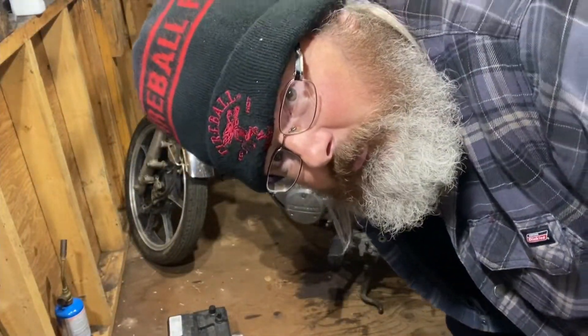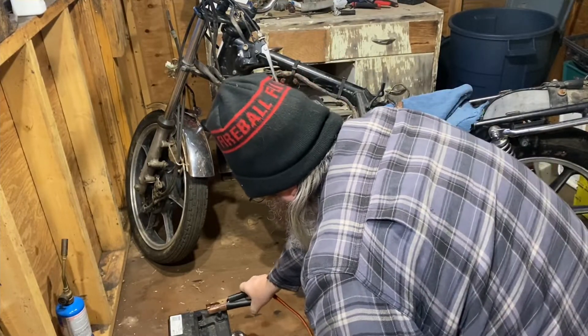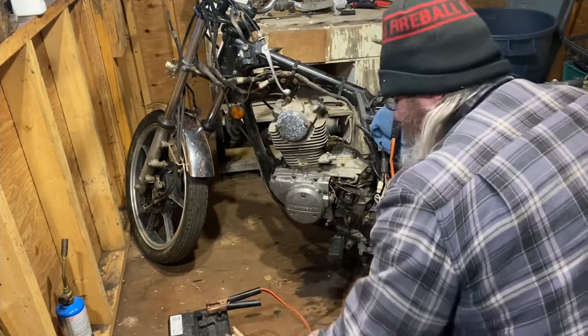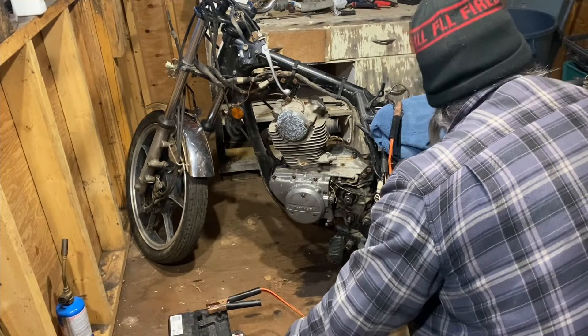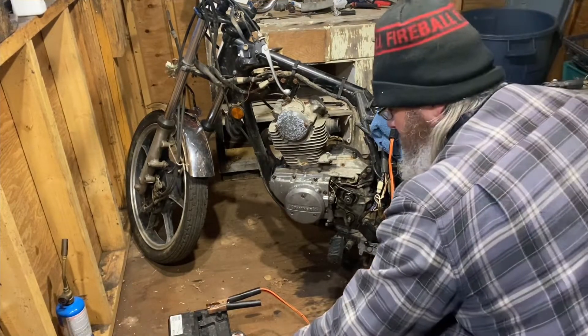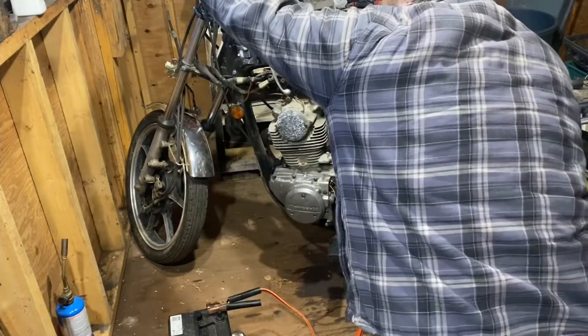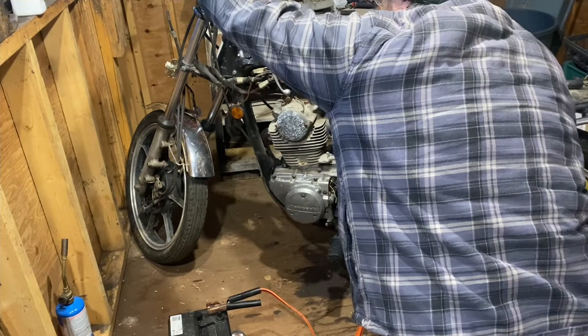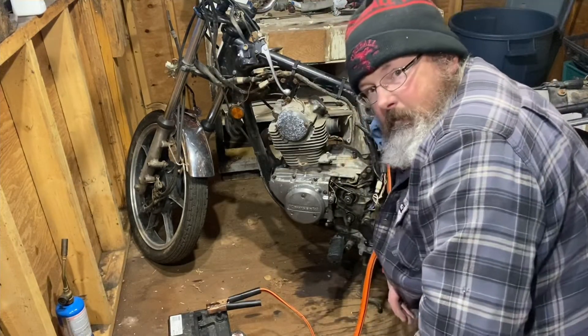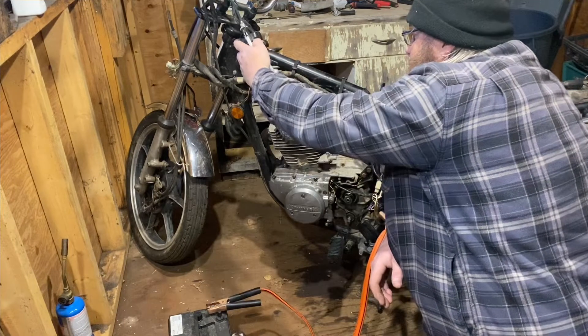Okay, let's test out this starter. Tail light came on. See, the horn works. Okay folks, moment of truth, let's see what happens.